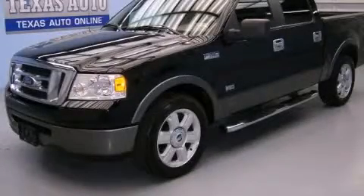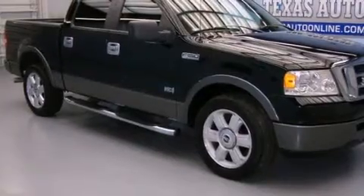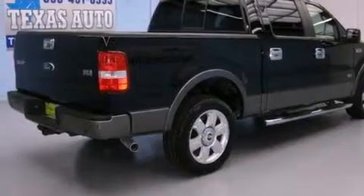This is a 2008 Ford F-150. It has the power to move what you need and the look, too. It features a 5.4-liter 8-cylinder engine and an automatic transmission.